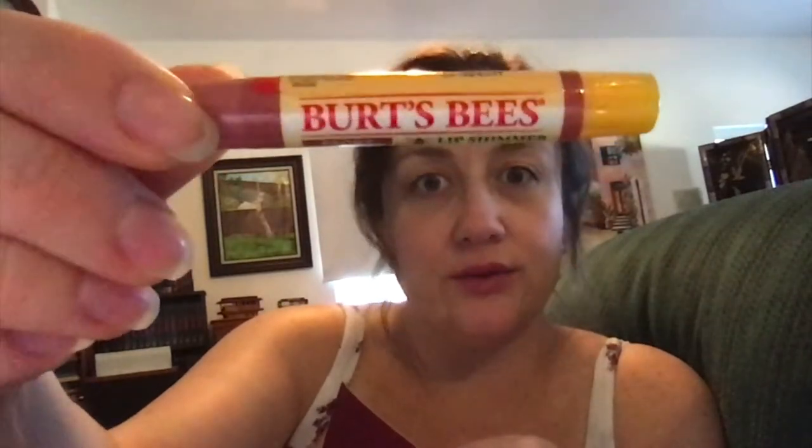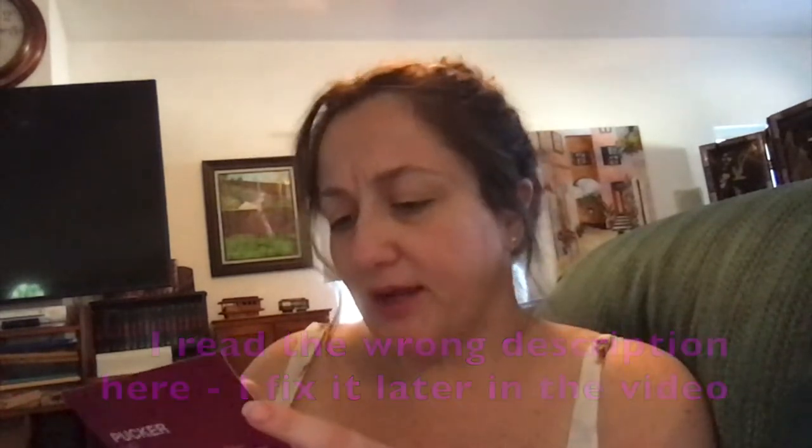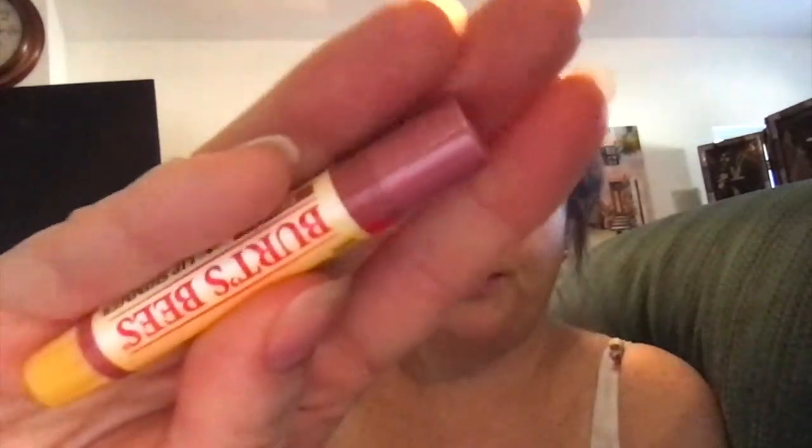The first thing is a Burt's Bees Lip Shimmer in Peony. These aren't new — I thought these boxes were about showing us what's new in the drugstore, but this is not a new product. It's a single-use lip mask that moisturizes and hydrates instantly, with meadowfoam seed and almond oils. It has a little baby pink tint to it, which is super cute — actually pretty much what I have on right now, so I'll definitely like this.